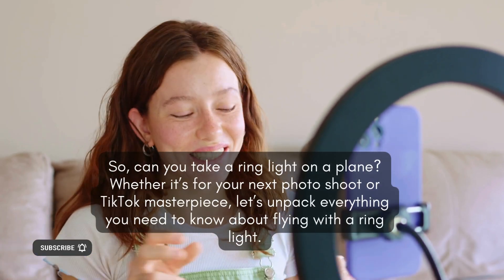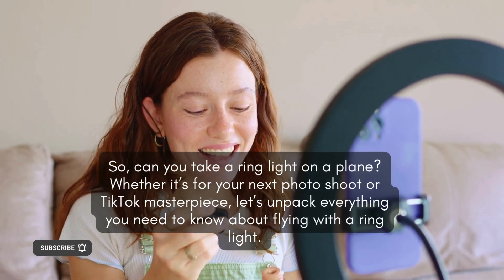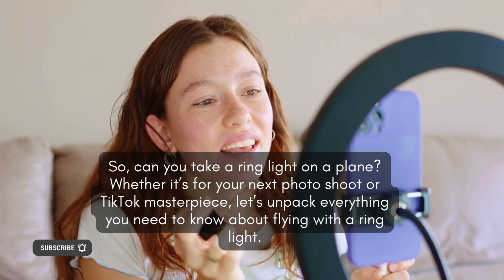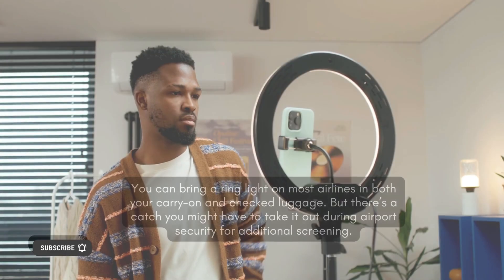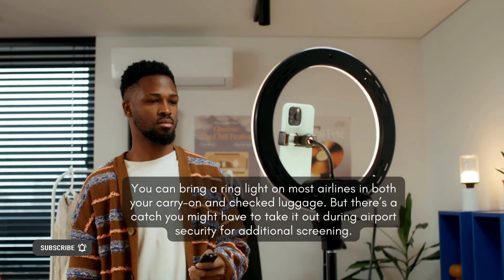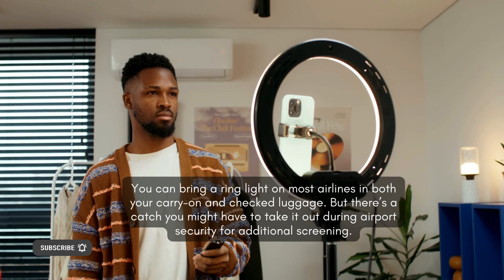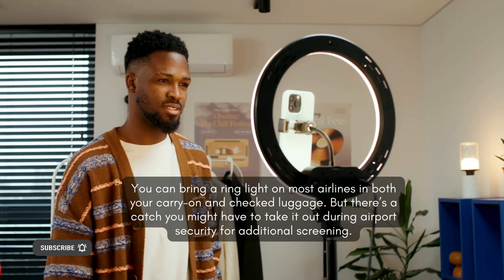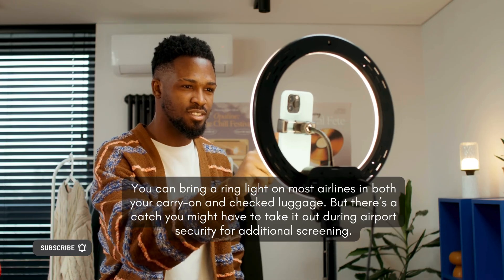Can you take a ring light on a plane? Whether it's for your next photo shoot or TikTok masterpiece, let's unpack everything you need to know about flying with a ring light. Here's the short answer: yes, you can bring a ring light on most airlines in both your carry-on and checked luggage. But there's a catch — you might have to take it out during airport security for additional screening.